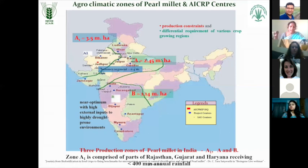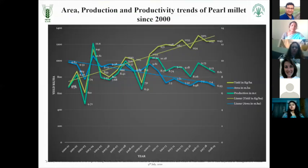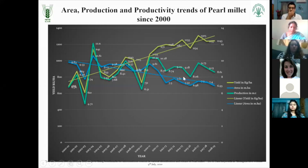The climatic conditions and requirements of varieties and hybrids for these different zones are different. If you look into the area of production and productivity - this line shows a constant continuous decline in area. And this line shows the productivity. In spite of the constant decline in area, you can see a constant and continuous increase in the productivity of the crop. So even though the area has reduced, the production and productivity are still higher because there is a continuous increase in productivity, attained because of the high yielding hybrids which were developed.